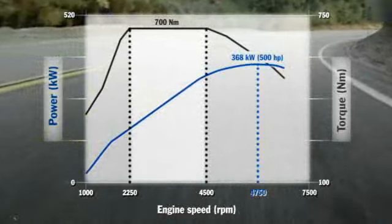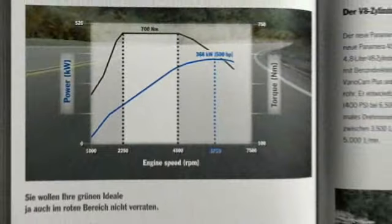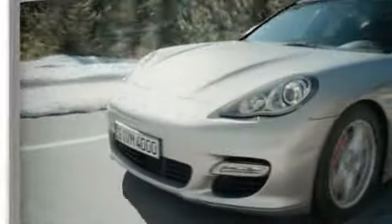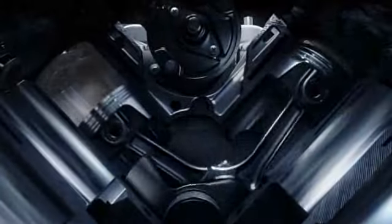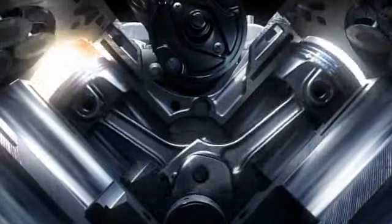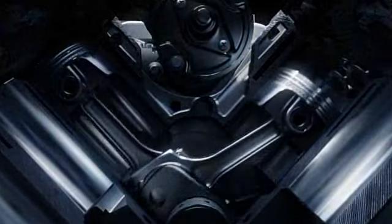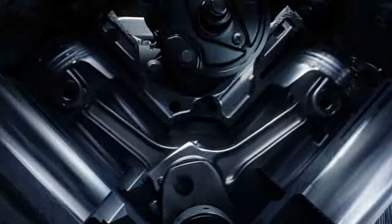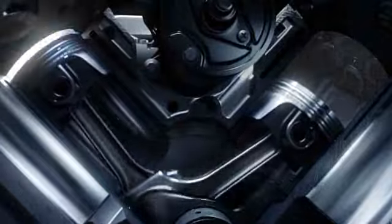All Panamera models come with VarioCam Plus and Direct Fuel Injection, DFI. The fuel is injected directly into the combustion chamber with millisecond precision via electromagnetically operated injection valves. This optimizes mixture formation for effective combustion. The result is high performance and increased torque, as well as low emissions and fuel consumption.